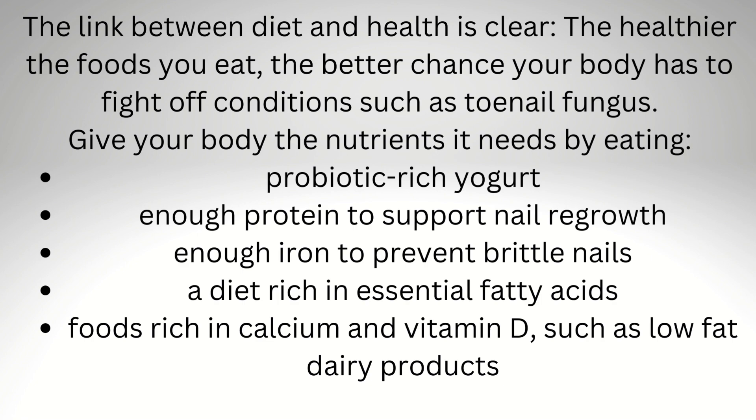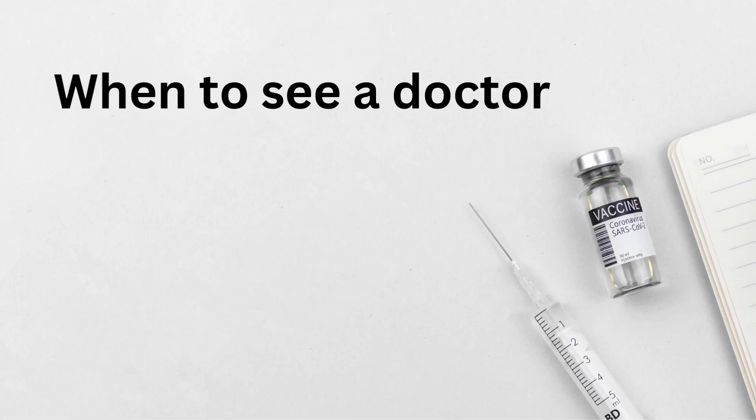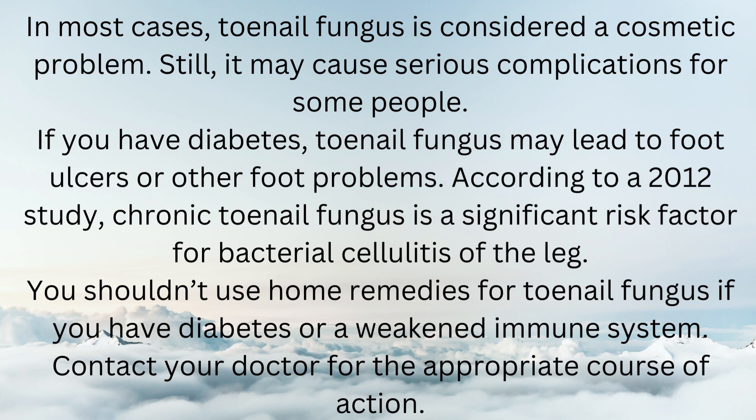In most cases, toenail fungus is considered a cosmetic problem. Still, it may cause serious complications for some people. If you have diabetes, toenail fungus may lead to foot ulcers or other foot problems. According to a 2012 study, chronic toenail fungus is a significant risk factor for bacterial cellulitis of the leg. You shouldn't use home remedies for toenail fungus if you have diabetes or a weakened immune system.